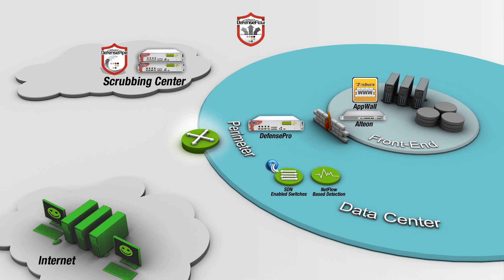On top, the centralized cyber command and control function, defense flow, aggregates inputs from distributed detection devices, correlates and applies behavioral analysis, and employs the optimal mitigation action.